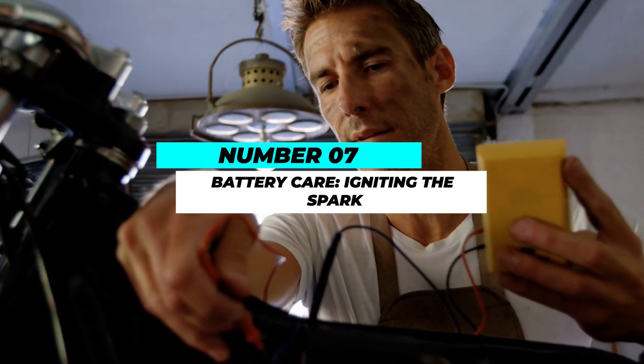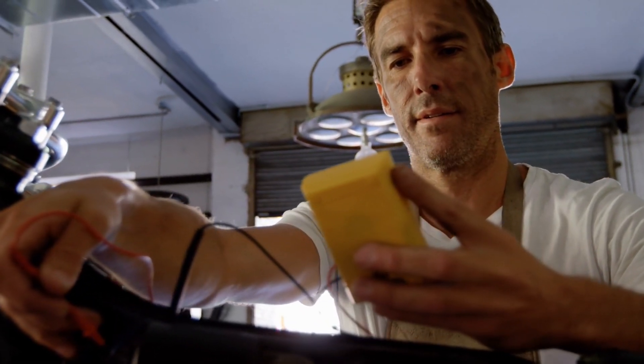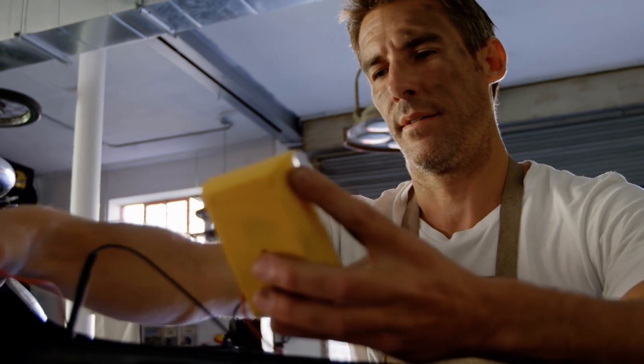Number 7: Battery care — igniting the spark. Modern motorcycles rely heavily on electrical systems, and a healthy battery is essential for starting your ride and powering various components.